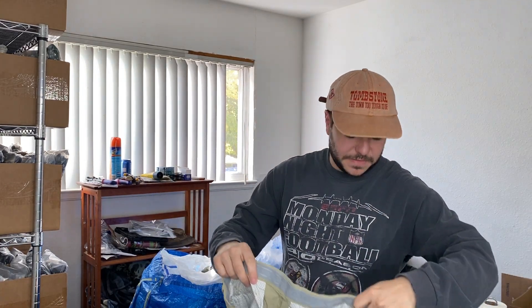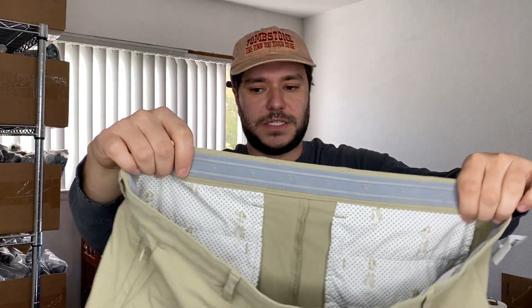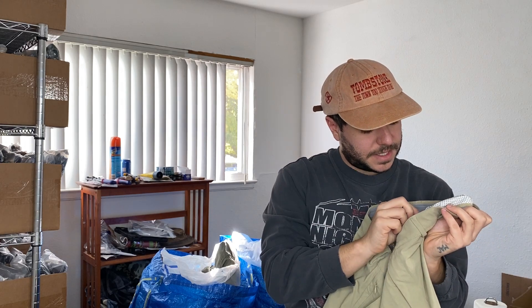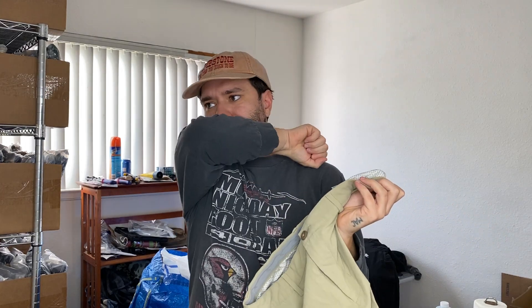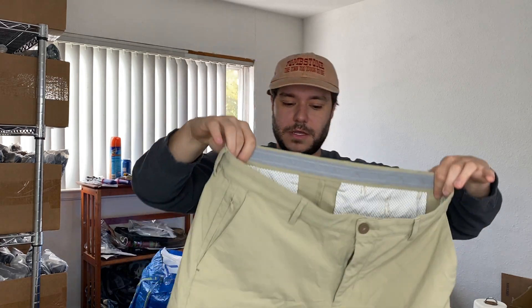We've got some Tommy Bahama golf shorts. They're stretchy and kind of a ripstop material with a grippy waist. Usually if they have a grippy waist it means they're a golf short and the sell rate isn't amazing, but I listed one like two weeks ago and it sold immediately so I figured why not grab another one.